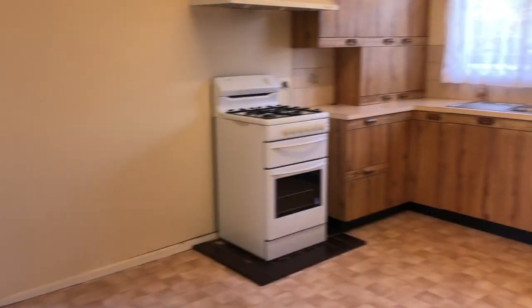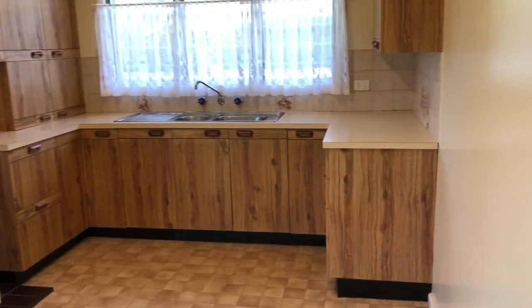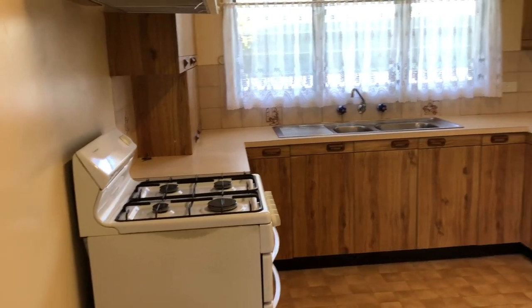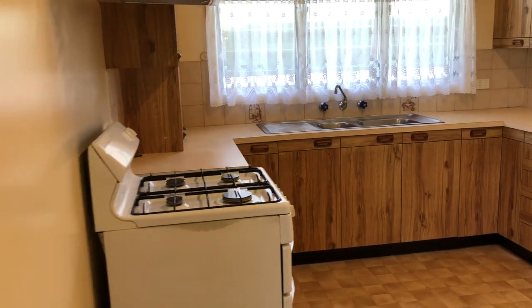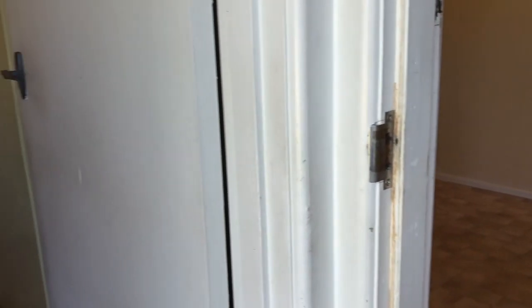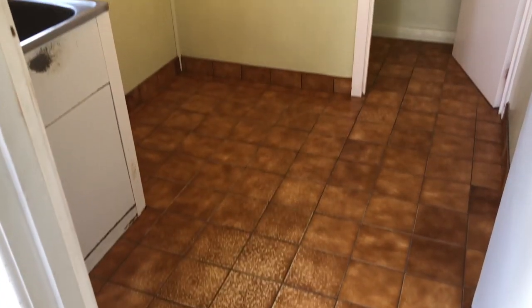And the kitchen meals area just here — may be original but it's in really good order. You've got a gas upright stove there in that kitchen.